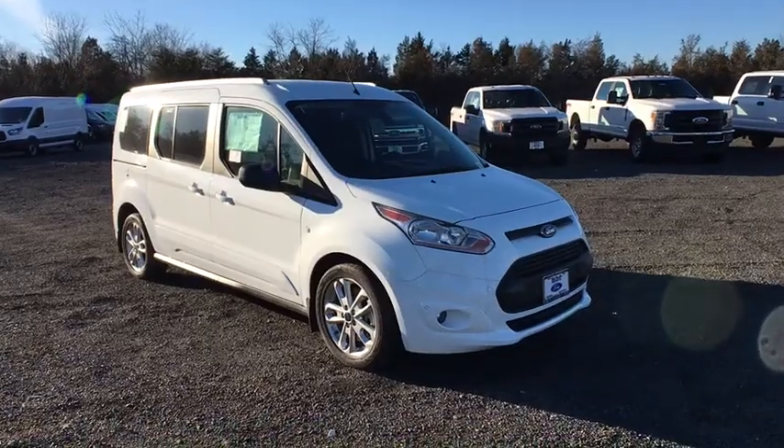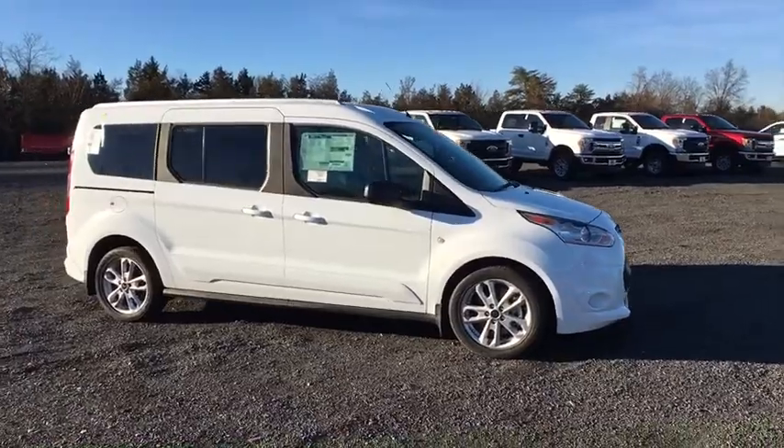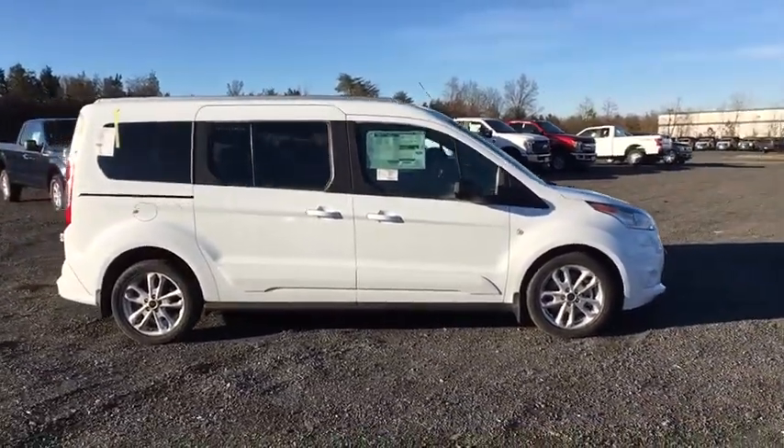The 2018 Ford Transit Connect. Ford Transit — the right size the whole world round. Here are some of this vehicle's great options.